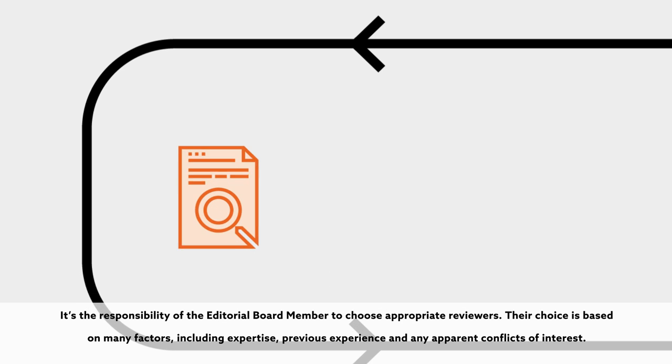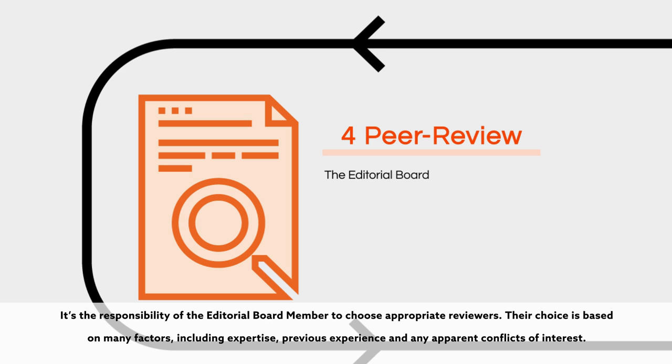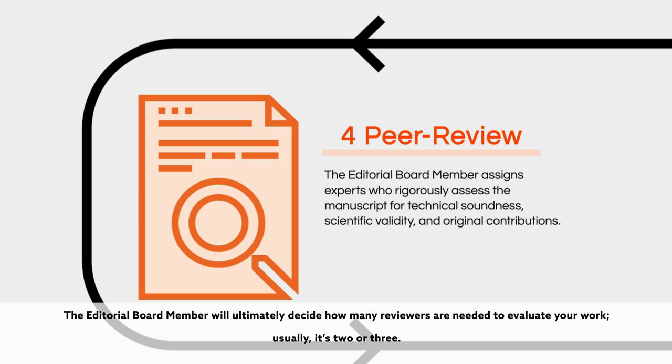It's the responsibility of the editorial board member to choose appropriate reviewers. Their choice is based on many factors, including expertise, previous experience, and any apparent conflicts of interest. The editorial board member will ultimately decide how many reviewers are needed to evaluate your work, usually it's two or three.